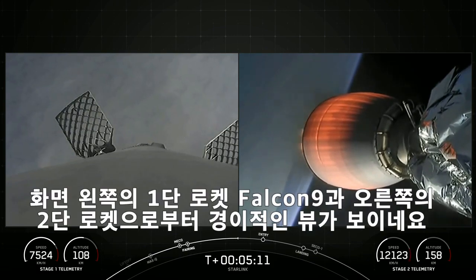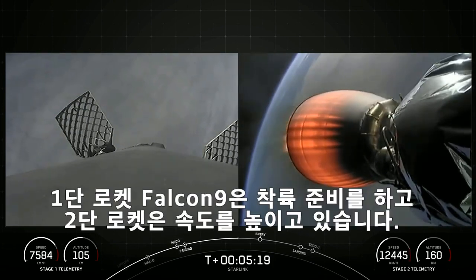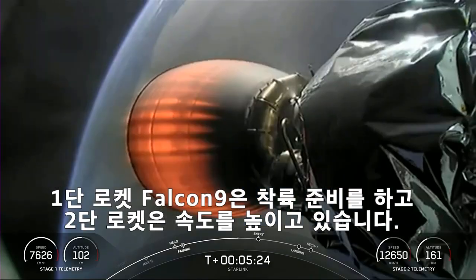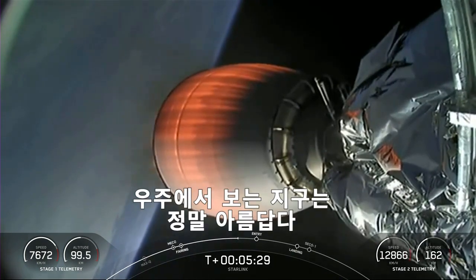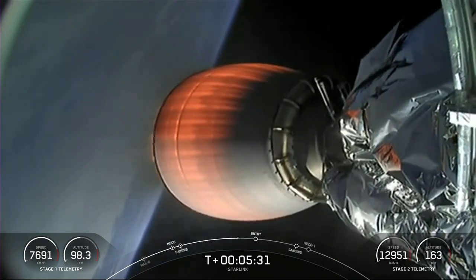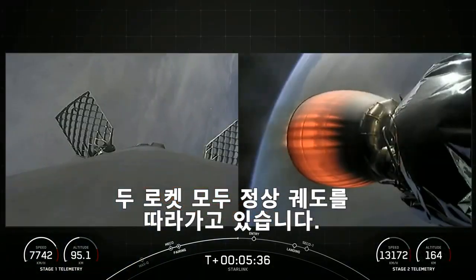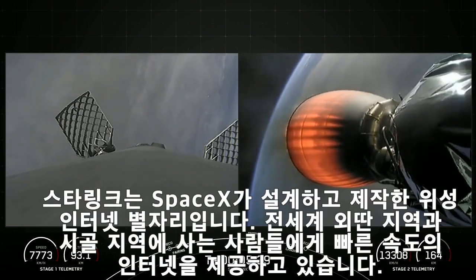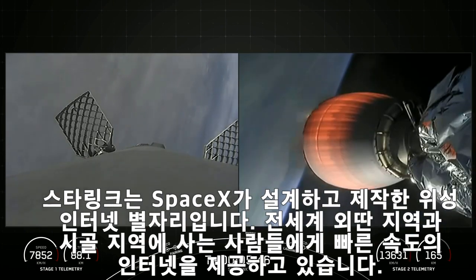We've got some phenomenal views of our Falcon 9 first stage on the left side of your screen and the second stage on the right. The first stage has reached its apogee and is now on its way back towards Earth, while the second stage continues to speed up as it goes around the Earth. Both vehicles continue to follow nominal trajectories. Starlink is a satellite internet constellation designed and manufactured by SpaceX to provide high-speed, low-latency internet to people living in remote and rural locations around the globe.